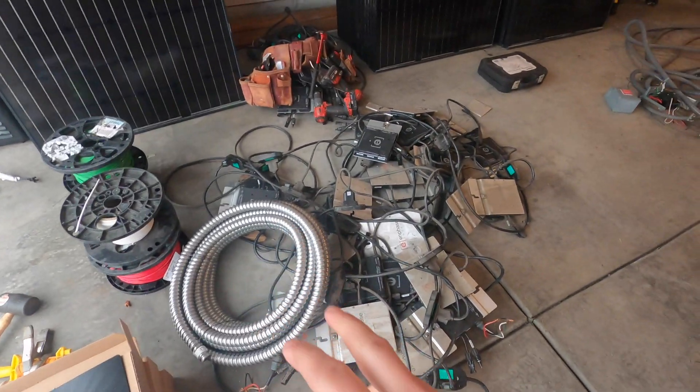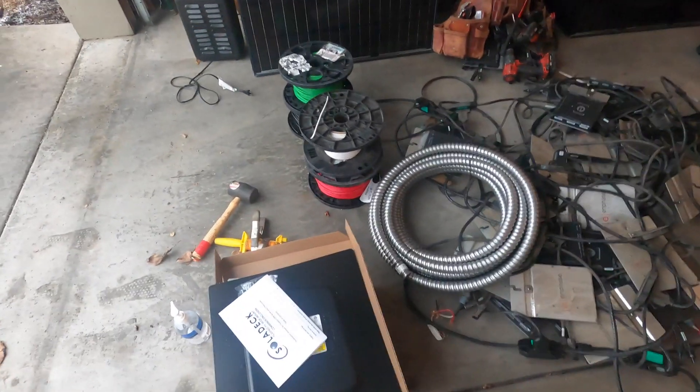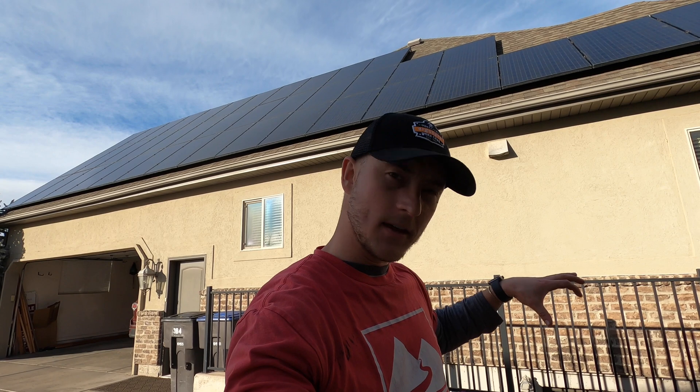We were able to update the system to all the current codes, inspect all the wiring, inspect all the connections, and replace all of the junction boxes with some nice black aluminum ones underneath the array where all the wires transition to the attic and then come out the side. We've had zero microinverters fail as the system has produced 120 megawatt hours of electricity.